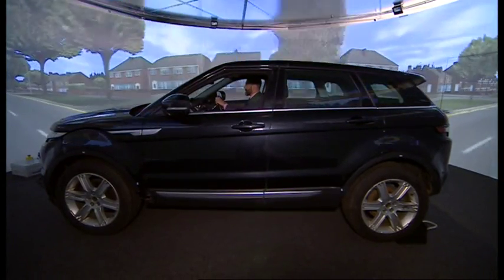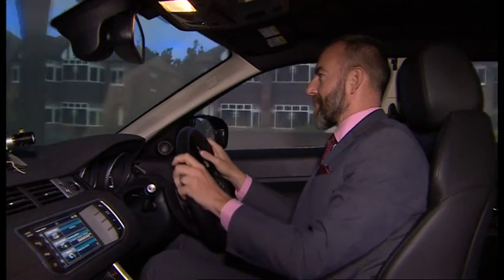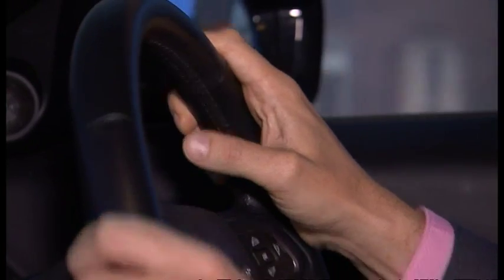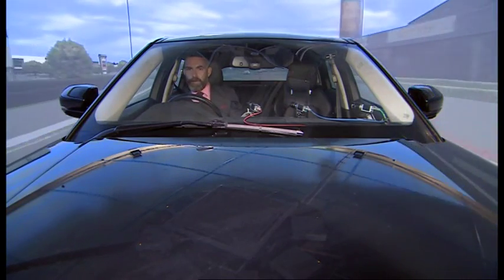You'll have seen a driving simulator before. There's an all-round view of the world and a car that drives and even sounds like the real thing. It's all very authentic in here, especially if you can't see the road ahead because your cameraman is in the way.